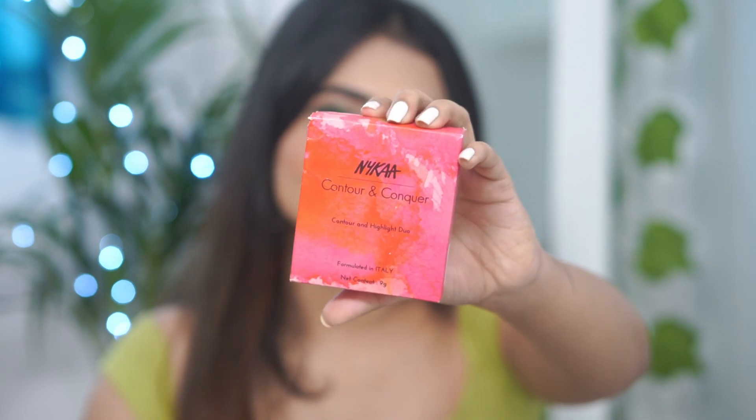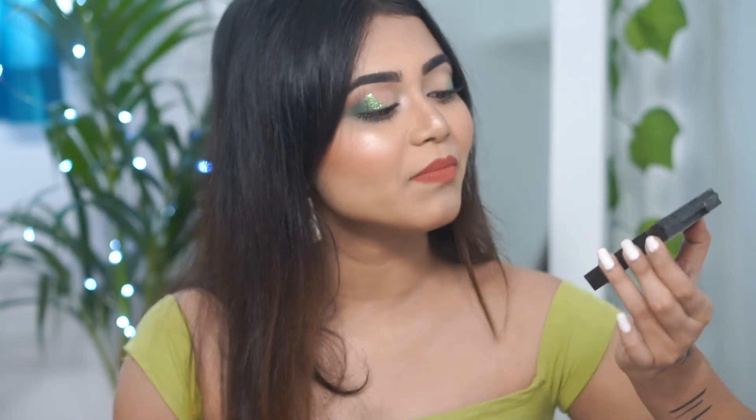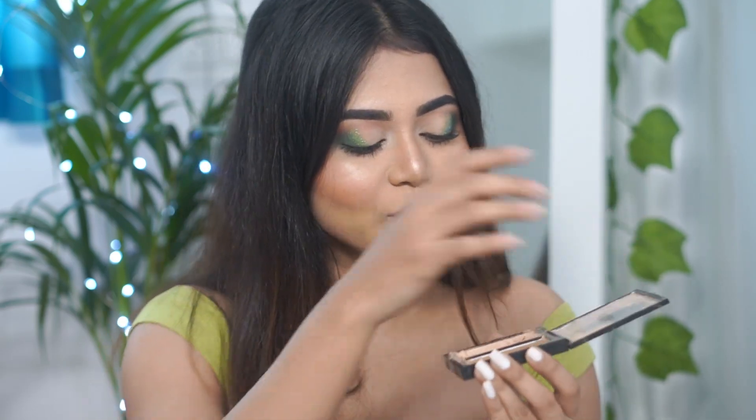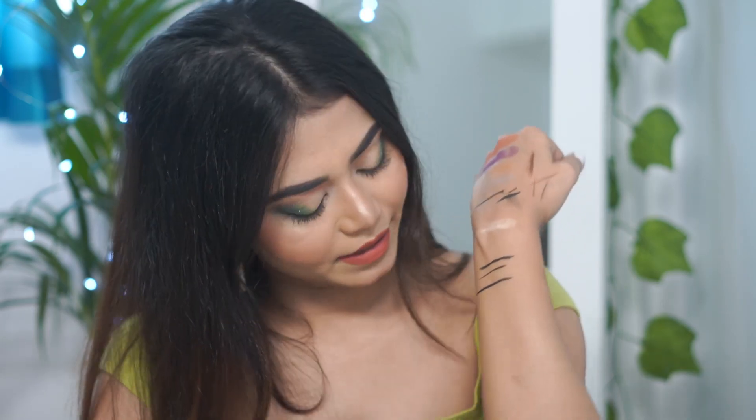Next up, I have the Nykaa Contour and Highlighter Duo. Its price is Rs. 699 and I got it for Rs. 594. But this was completely damaged on arrival. I tried to fix it, but it's not going to happen because it's completely cut apart. Anyway, the shade is Sculpt and Chisel 01. I can't really show you because it's full matte and in pieces — I need to fix it again. It has magnetic closure, one contour shade, and one highlighter shade. The highlighter is very pigmented. I am very, very disappointed — so many products in this order were damaged.